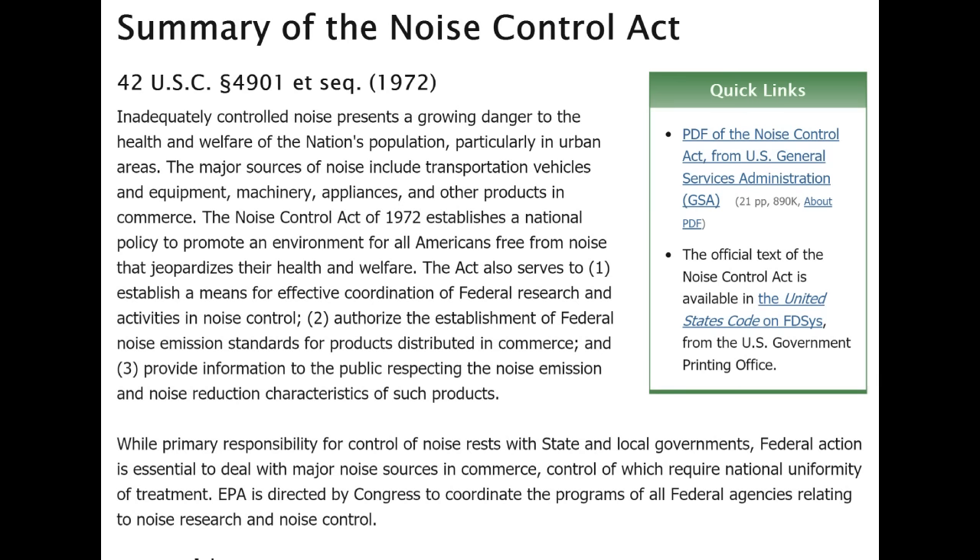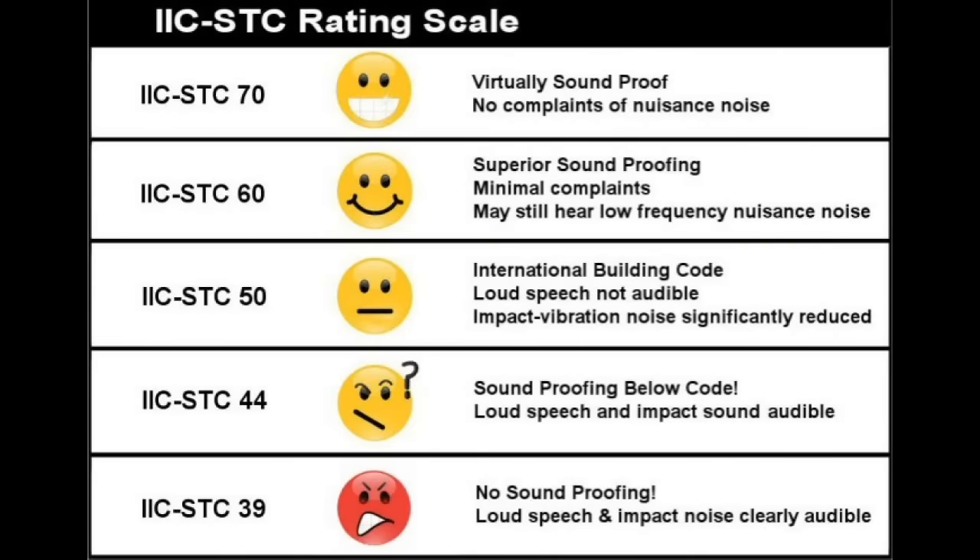Several of the jobs I did in California were the result of threatened lawsuits, including work at the Radisson in downtown San Francisco, where neighbors were complaining about the noise from huge air conditioning systems. Sound barrier and sound absorbing materials are classified by a couple of different designations. In fact, most materials have been classified as such.